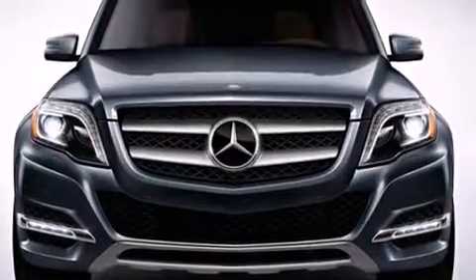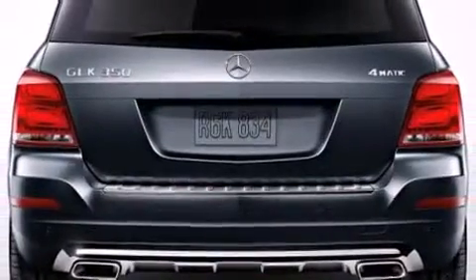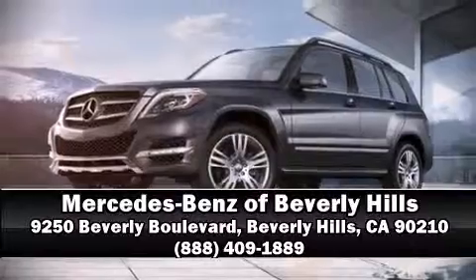You can be assured that you and your passengers will experience top-tier protection. We have a skilled and knowledgeable sales staff with many years of experience satisfying our customers' needs. We are here to help you.